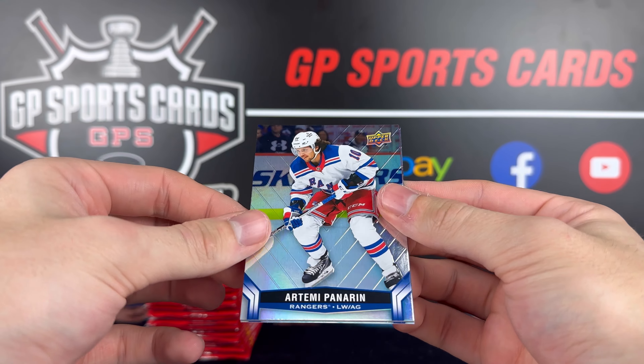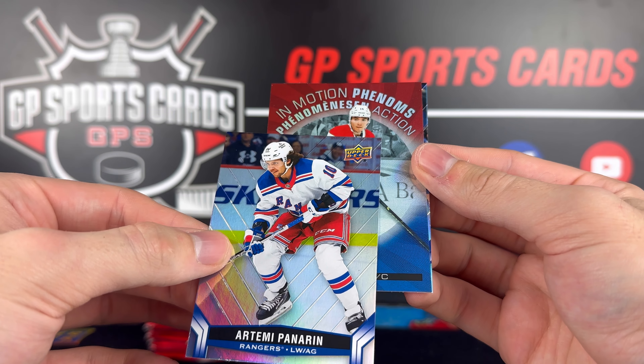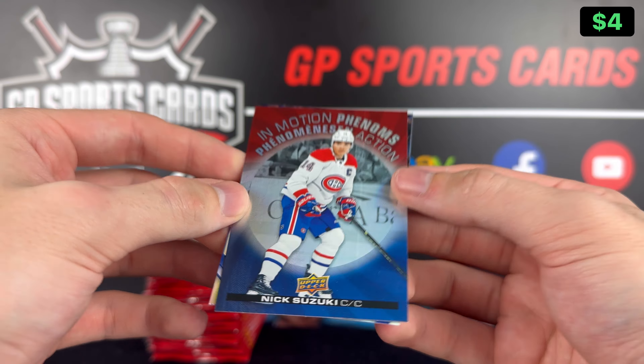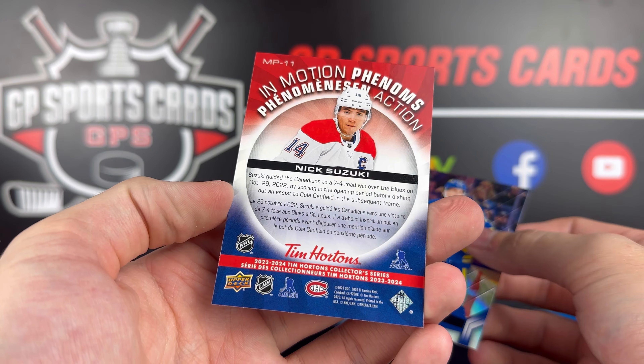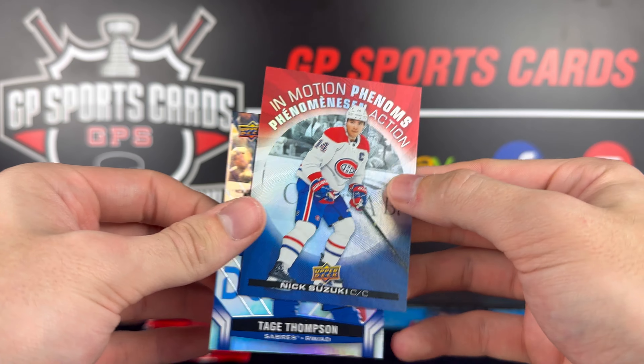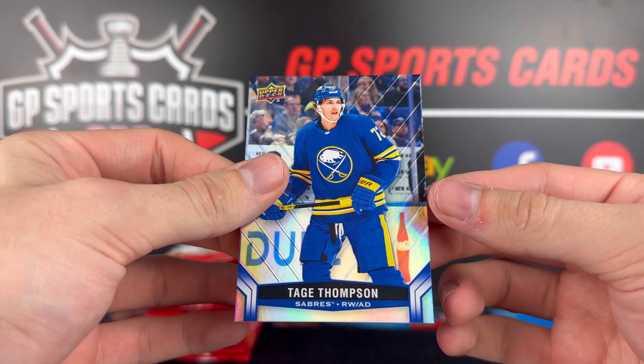Final pack in our middle row — Artemi Panarin. Another Phenoms here of Nick Suzuki. Wow, we're really denting that set — maybe they're not as rare as I thought, but we will take it. That is MP11 on the Suzuki. Doing very well on that set, and then Tage Thompson behind it.